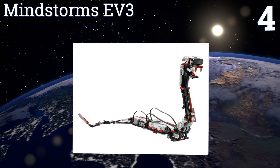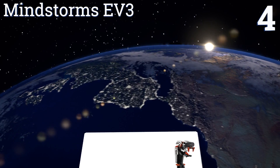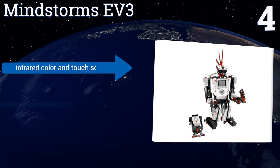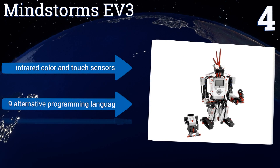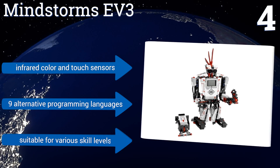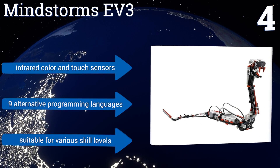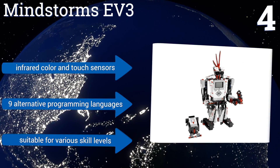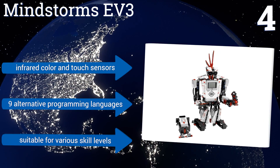At number four, combining robust programming capabilities with the familiar versatility of LEGO bricks, the Mindstorms EV3 is a favorite among coding enthusiasts. From carrying out pre-programmed missions to building custom bots, its rich learning experiences are loads of fun. It boasts infrared, color, and touch sensors and nine alternative programming languages suitable for various skill levels.